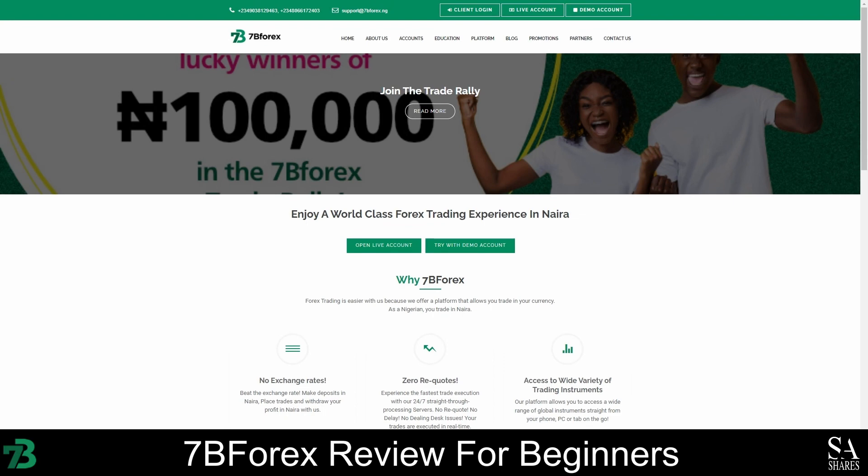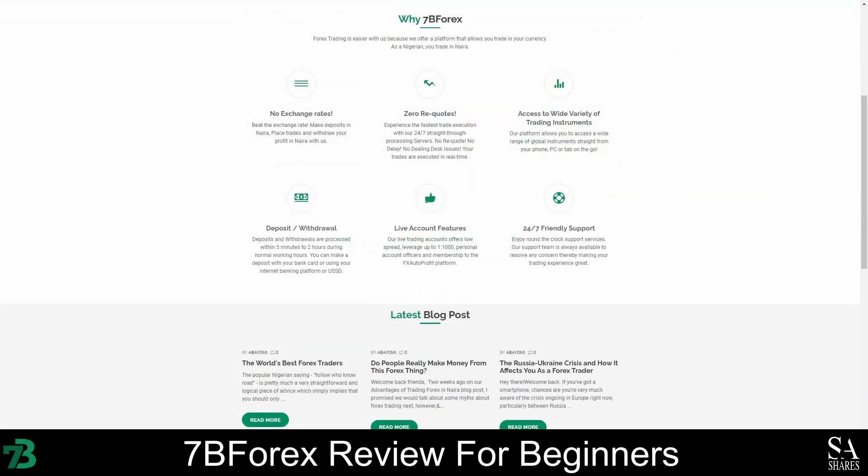7B Forex is a Nigerian-based Forex broker that is represented by Instant Webnet Technologies Ltd. This company is partnered with InstaForex Group in Nigeria, and has been a provider of support services for online Forex trading in Nigeria since 2010. As a 7B Forex client, you will benefit from flexible account types and competitive trading conditions, and you can fund your account in the Nigerian Naira to minimize your losses from exchange rates and banking fees.